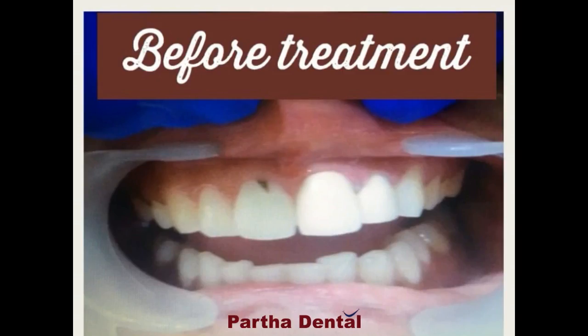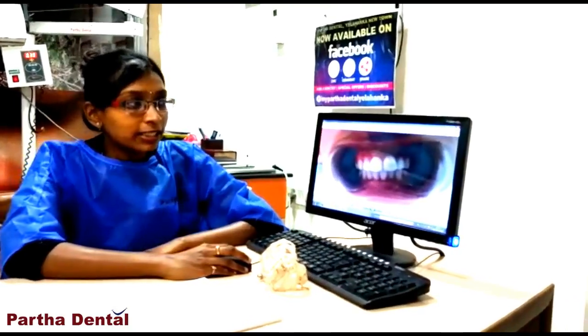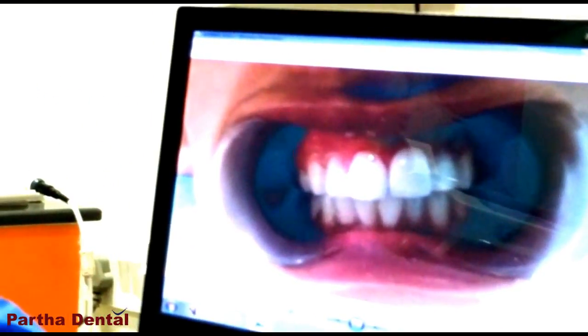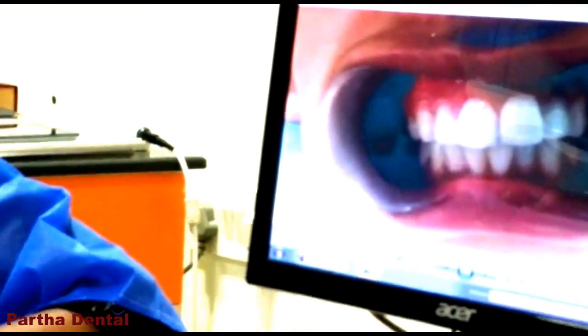This is before treatment. This is the photo. After treatment, it is like this. I am going to use the filling material. The filling material is tooth-colored material, so the adjacent teeth look very natural.